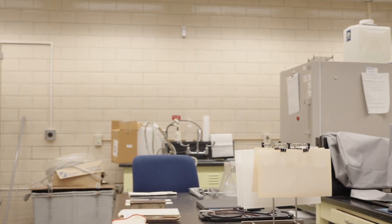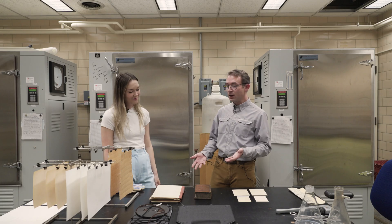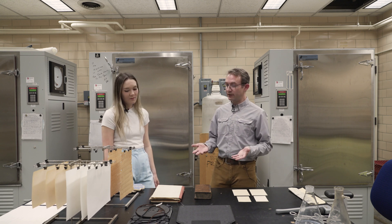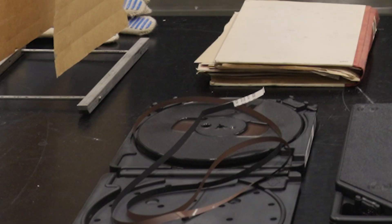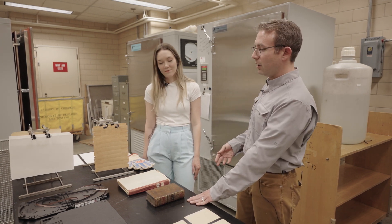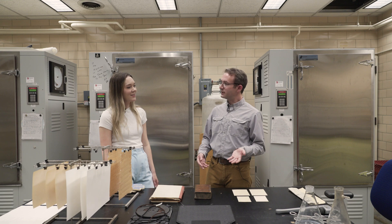We've been talking about paper and adhesives, but we use this equipment to study any of the types of collection materials that the library has. That includes things like audiovisual materials like audio tapes. We've used them on CDs, and on fabrics and inks and pigments.